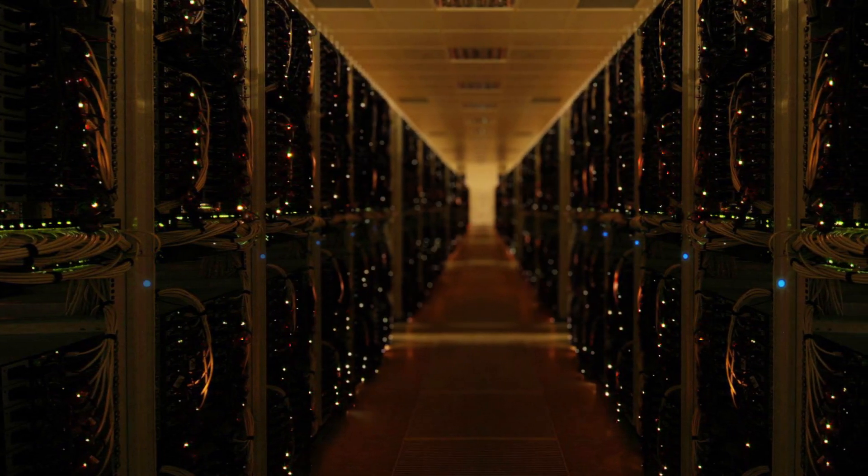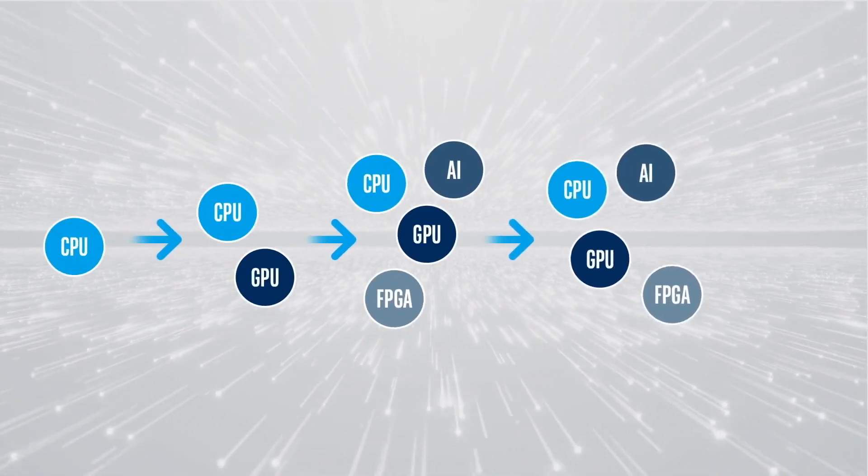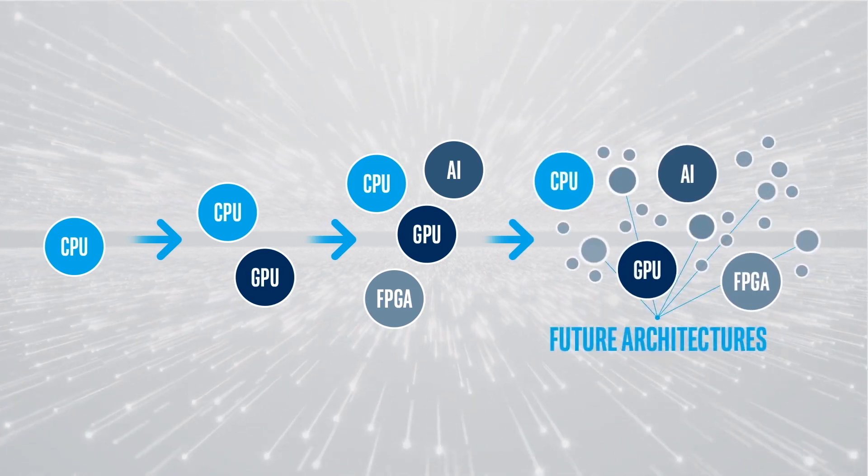One of the biggest challenges in HPC is I have no idea what hardware we're going to have in 10 years, but I need to make sure my code will run on it. This is the same problem we have in academia and industry. We probably have half a dozen CPU architectures, we have GPU accelerators, the CPU is starting to look like an accelerator itself, we have FPGAs. There is no end to this diversity.